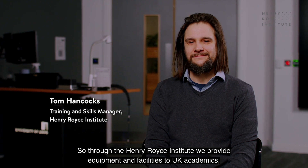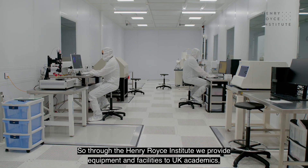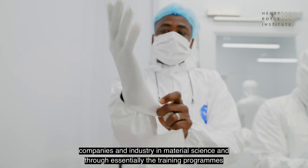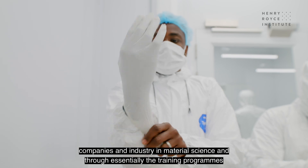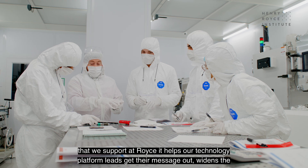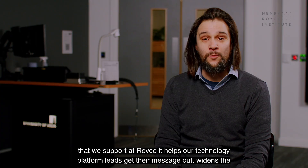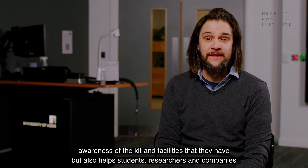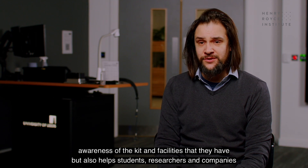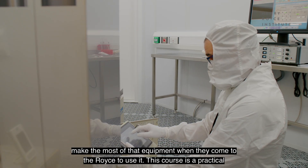Through the Henry Royce Institute we provide equipment and facilities to UK academics, companies and industry in material science. Through the training programs that we support at Royce, it helps our technology platform in Leeds get their message out, widens awareness of the kit and facilities available, but also helps students, researchers and companies make the most of that equipment when they come to use it.